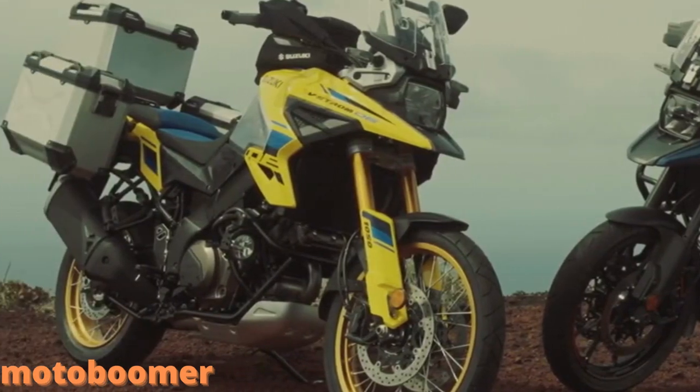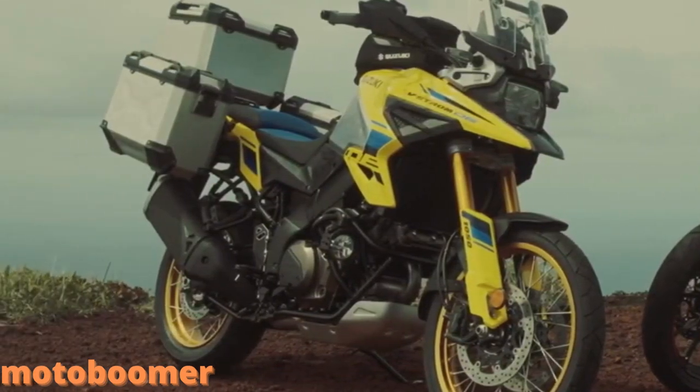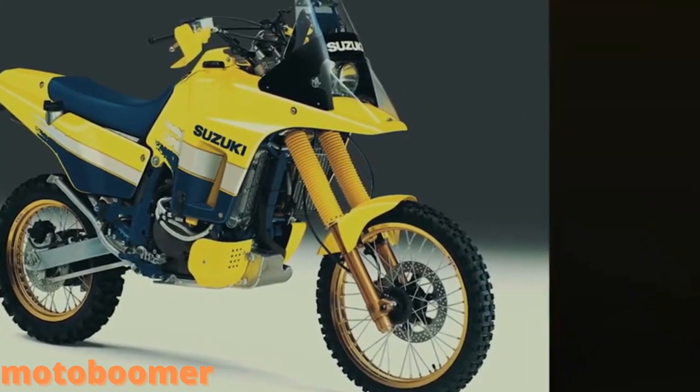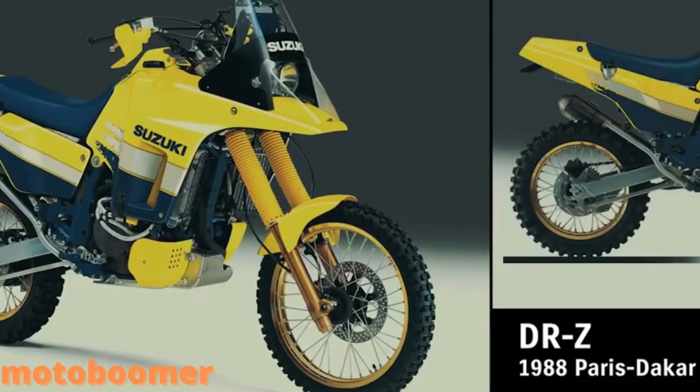Welcome to my Moda Boomer. The ADV-themed styling of the V-Strom 1050DE retains Suzuki's original rally beak look, paying homage to the Suzuki Dakar Rally Bike and the DR Big large displacement dual sport.